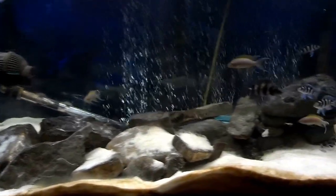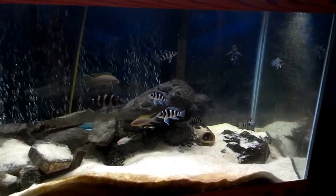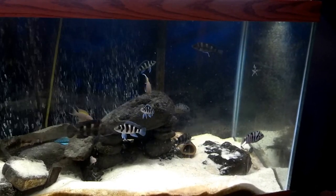So in their temporary home, we're having lots of action. As long as the pair of convicts doesn't breed, we might not have dead fish.